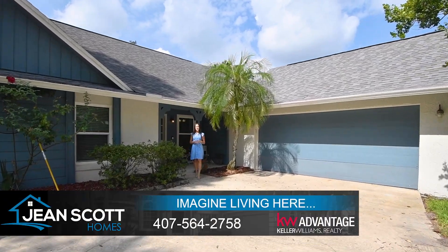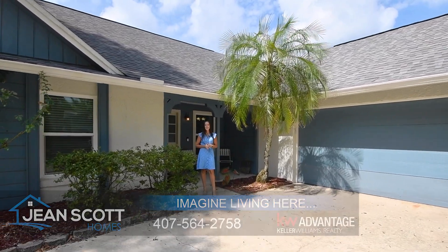Hi there, I'm Rachel Gregory with Jeans Got Homes at Keller Williams Advantage Realty. I'm here in Altamont Springs at 530 Fernwood Drive. This beautiful home is situated on a corner lot.